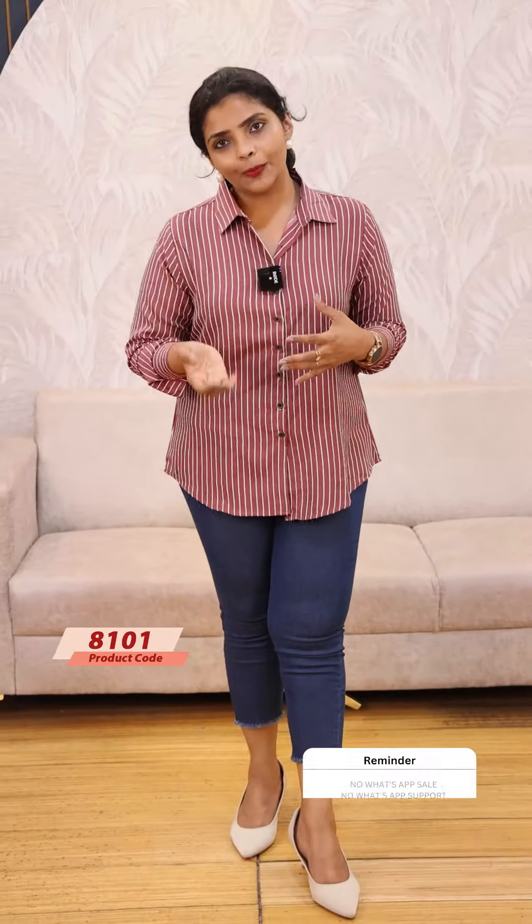The last color is a kind of onion pink shade. It's the same pattern. It's very comfortable to wear. It's a kind of semi-satin, imported satin fabric. It's comfortable to wear, a very comfortable shirt. It's a Zara inspired model.